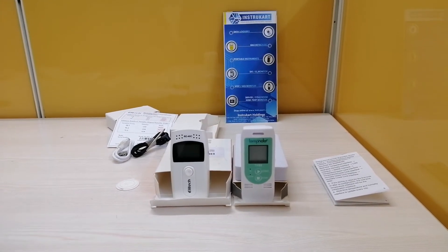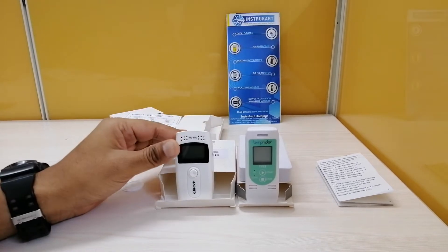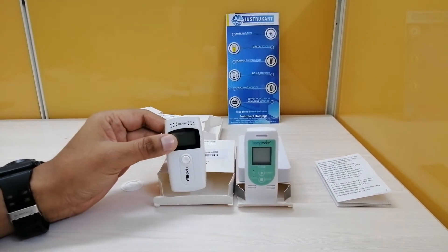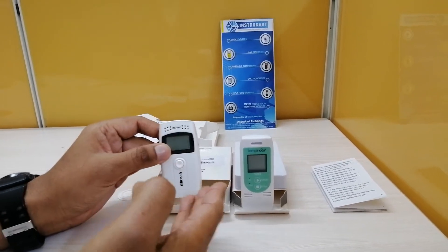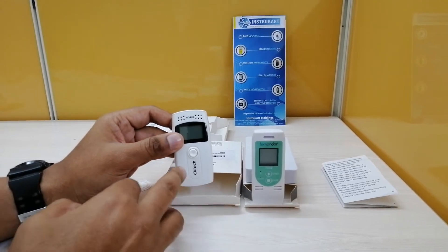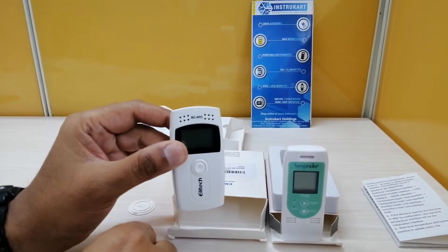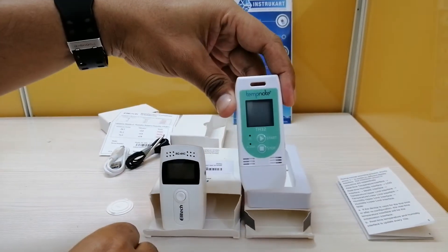Hello and welcome to Instacart Holdings, your worldwide instrument partner. We have a comparison video of two data loggers for temperature and humidity measurement — one being the Elitec RC4FC and the other being the Temp Note TH32.